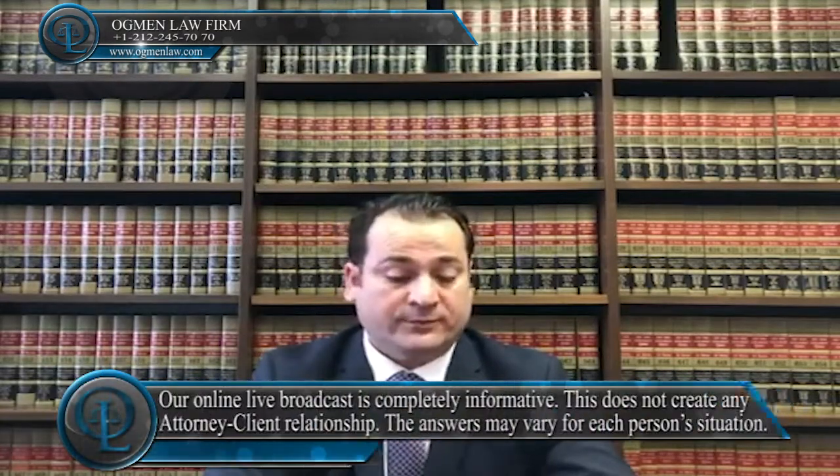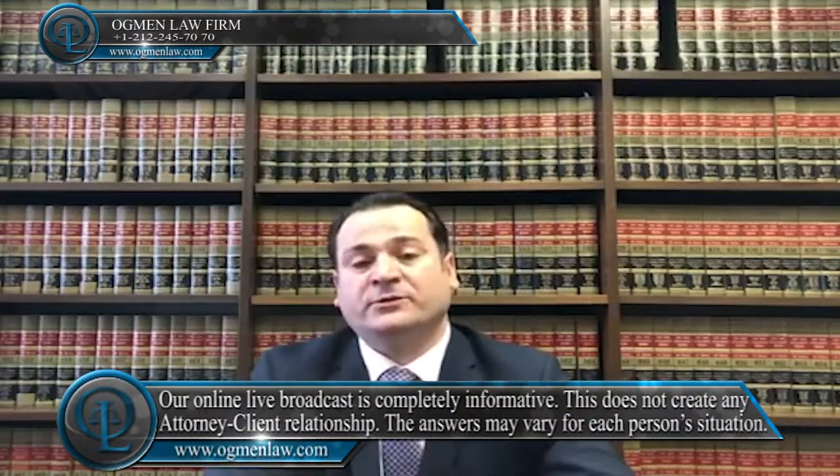Hi everyone, this is Tony Ayhan Agman. What documents do we need for marriage green card cases? The documents required for a marriage green card will vary from situation to situation, but generally will include the following.